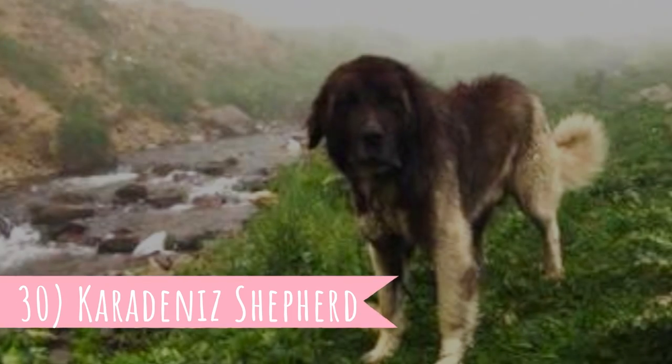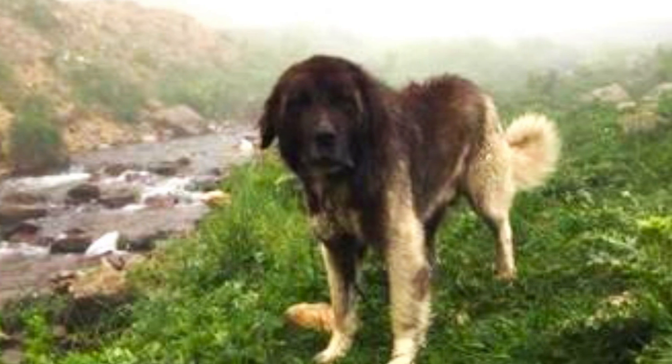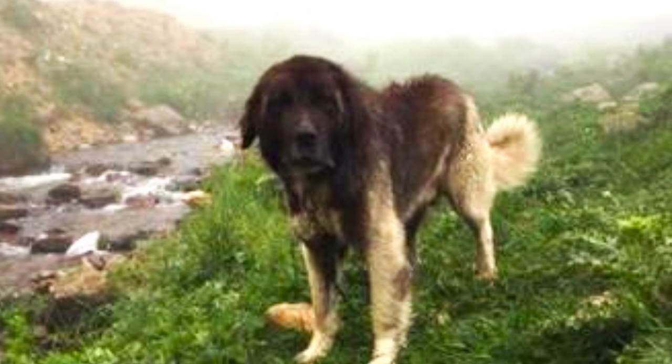Number 30: Karadeniz Shepherd. One of the rarest of all LGDs is definitely the Karadeniz Shepherd, also known as the Black Sea Shepherd. It is another variant of Turkish LGDs and comes from the northern Turkish mountains.